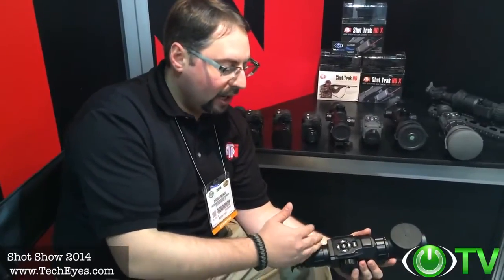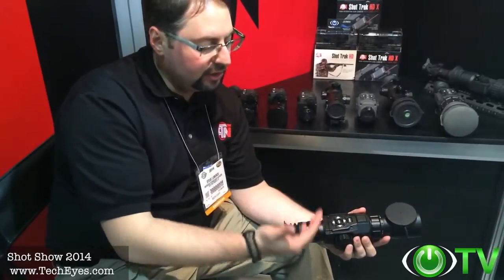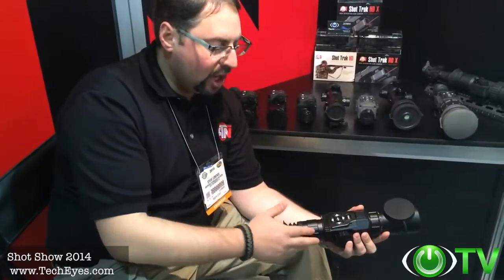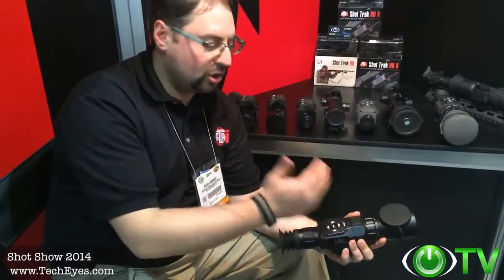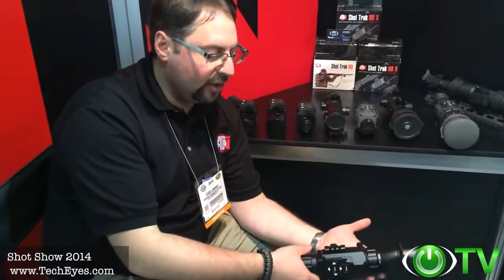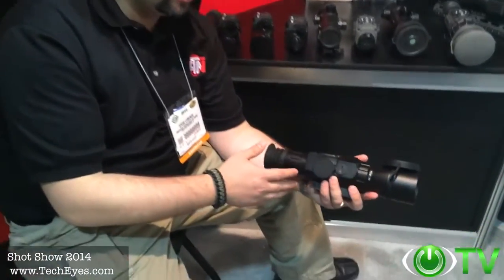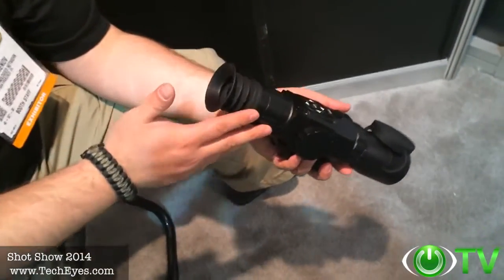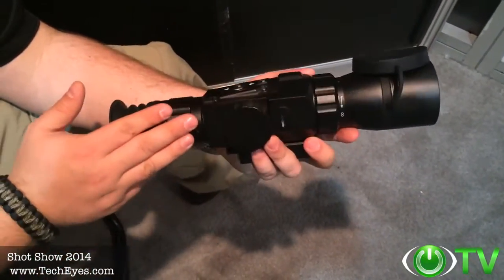It has the capacity to record high-def video or still images in 1080p, reliving your hunting experiences and showing them off to your friends. Share your victories via social media like YouTube or Facebook. It's very ergonomic, very easy to use, uses regular 4 AA batteries, and has incredible HD optics — people will not be disappointed if they get this device.